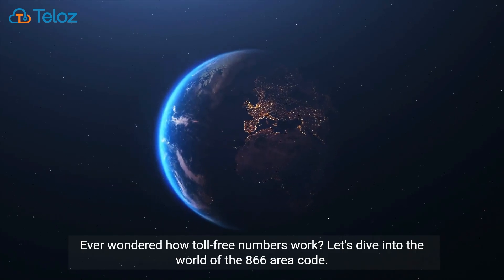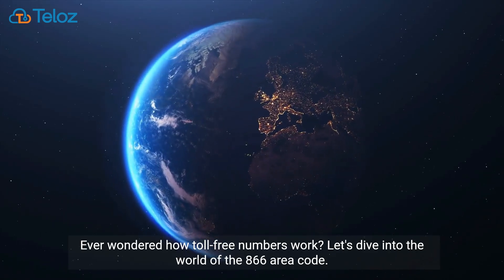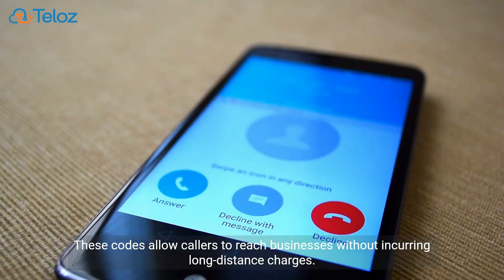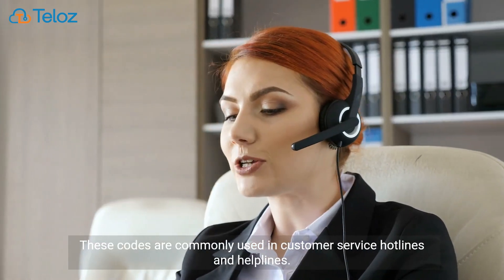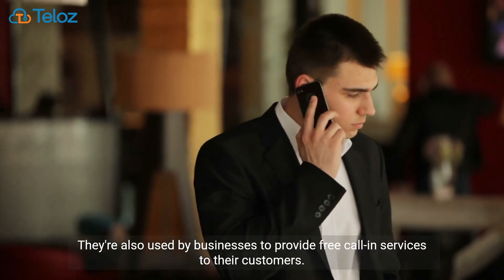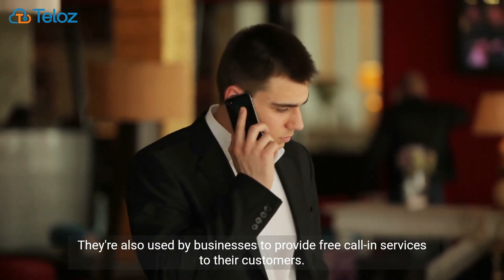Ever wondered how toll-free numbers work? Let's dive into the world of the 866 area code. These codes allow callers to reach businesses without incurring long-distance charges. They're commonly used in customer service hotlines, helplines, and by businesses to provide free call-in services to their customers.